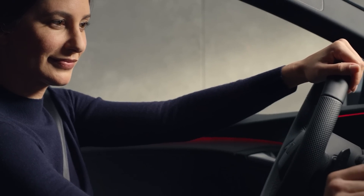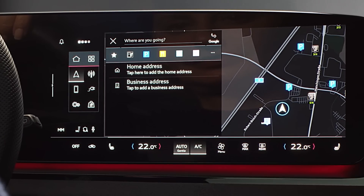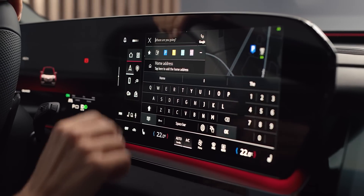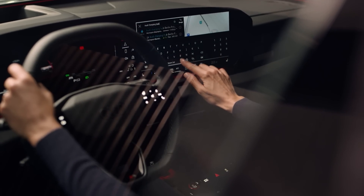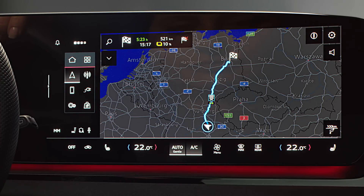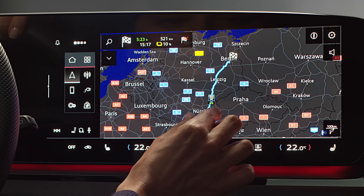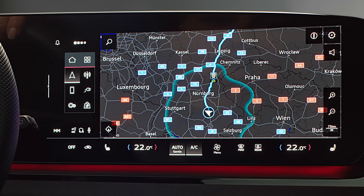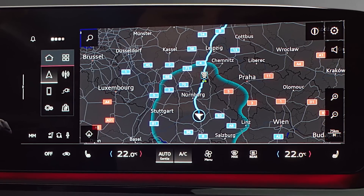To plan a route, open the search bar by clicking the magnifying glass and enter your destination address. Charging stops that may be necessary along your route will be automatically taken into account, and quick charging points will be prioritized. The blue circle around your current position shows the maximum distance you can travel with your current battery charge.